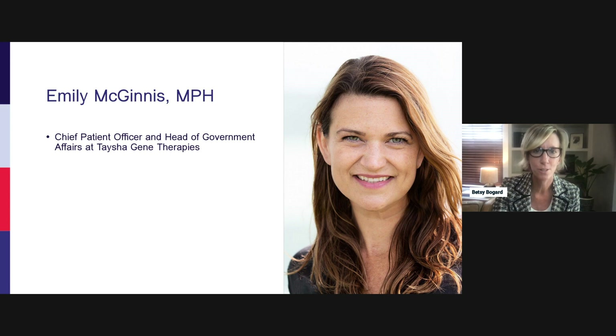Please don't forget to submit questions to the Q&A for discussion at the end. I'd like to welcome Emily McGinnis, Chief Patient Officer and Head of Government Affairs at Tayshia Gene Therapies. Emily's career in biotechnology spans over 20 years in roles that include medical affairs, government affairs, and patient advocacy. Prior to joining Tayshia, Emily had strategic oversight of patient advocacy and government affairs at Avexis, the developer of Zolgensma. Emily holds a master's degree in public health from the University of Illinois at Chicago.